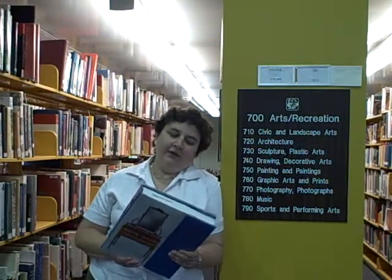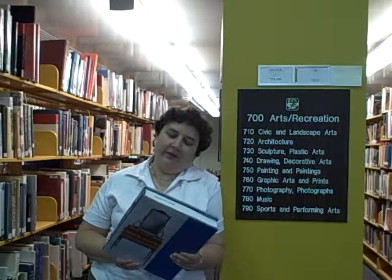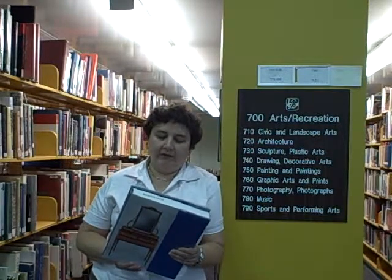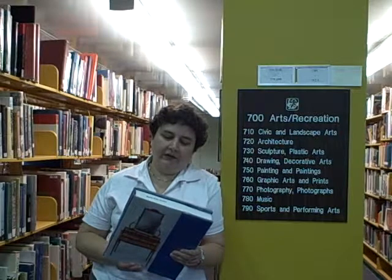Hi, I'm Margaret. No matter what the topic, the library probably has books about it. Art is no exception. In fact, browsing through our large art book collection is a fabulous way to find images and ideas.